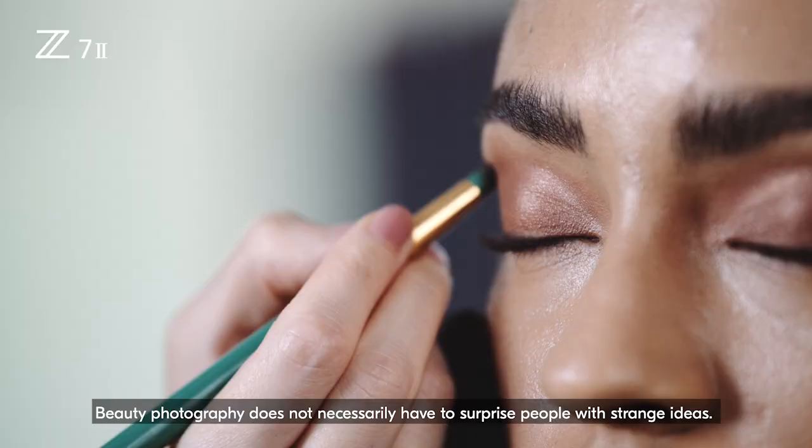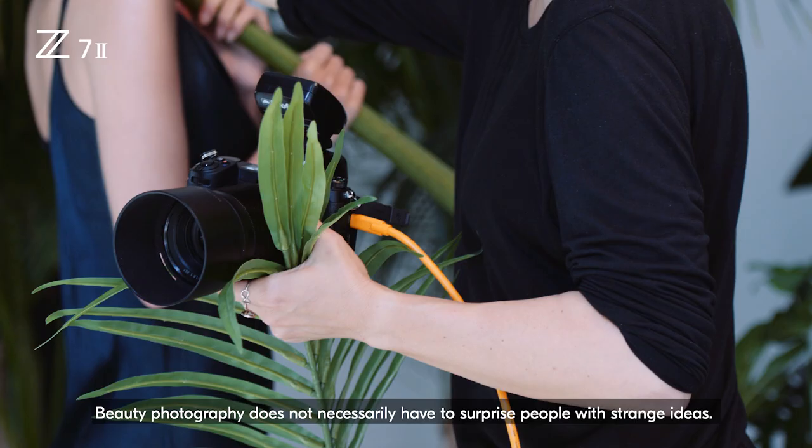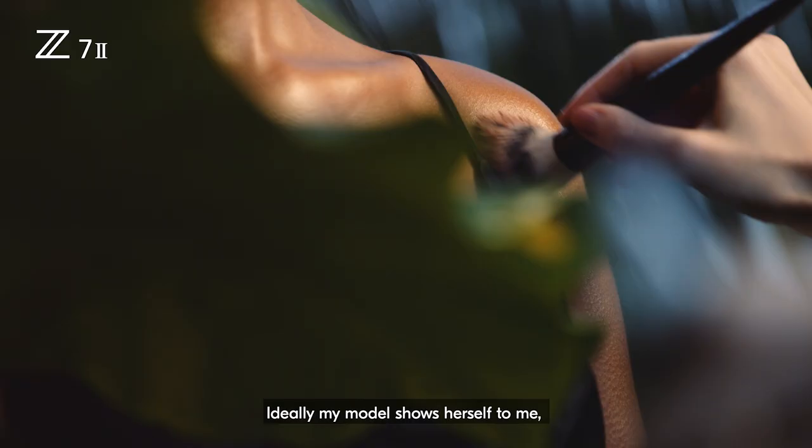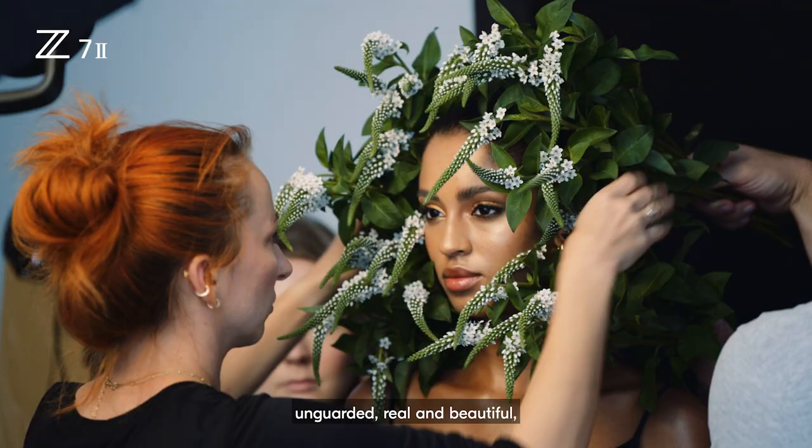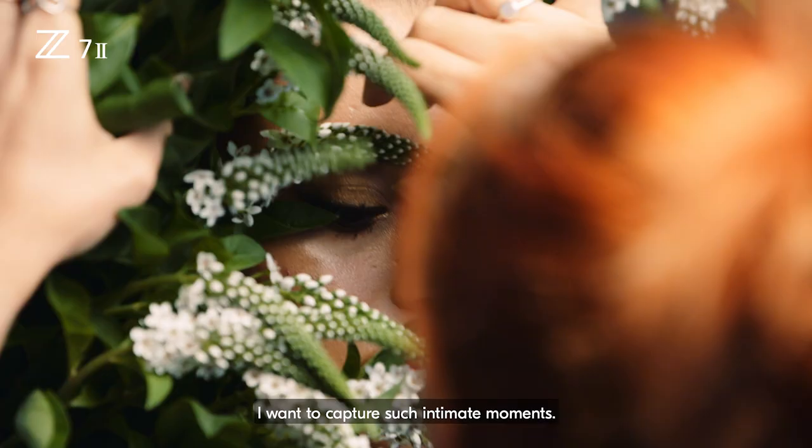Beauty photography does not necessarily have to surprise people with strange ideas. Ideally my model shows herself to me unguarded, real and beautiful. I want to capture such intimate moments.